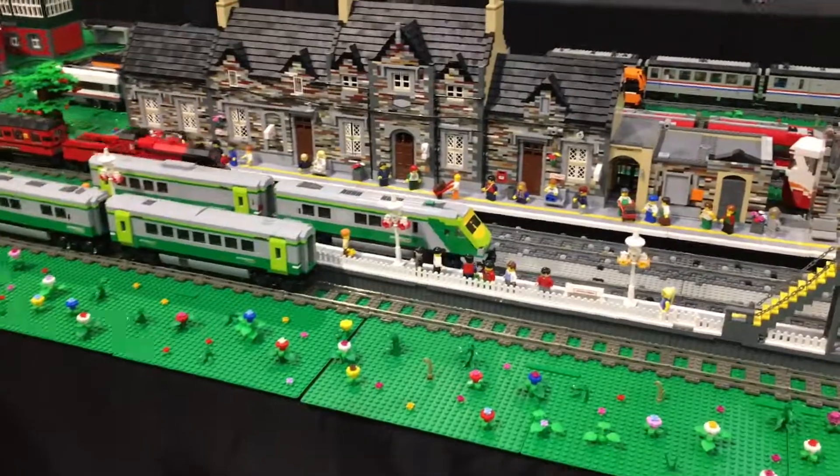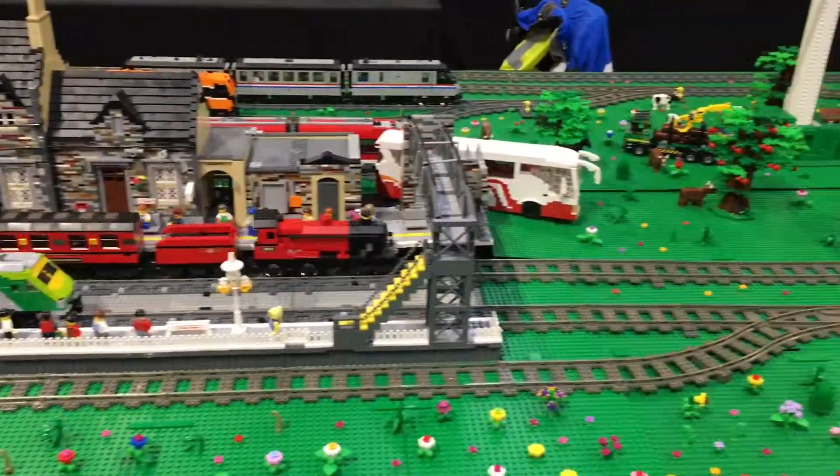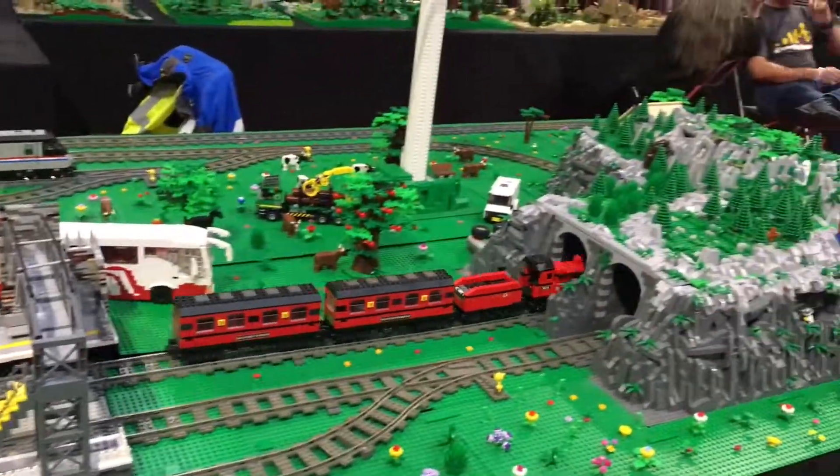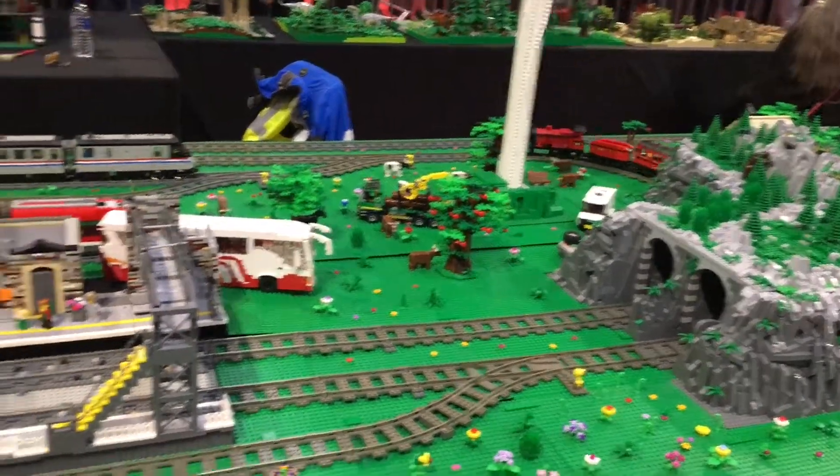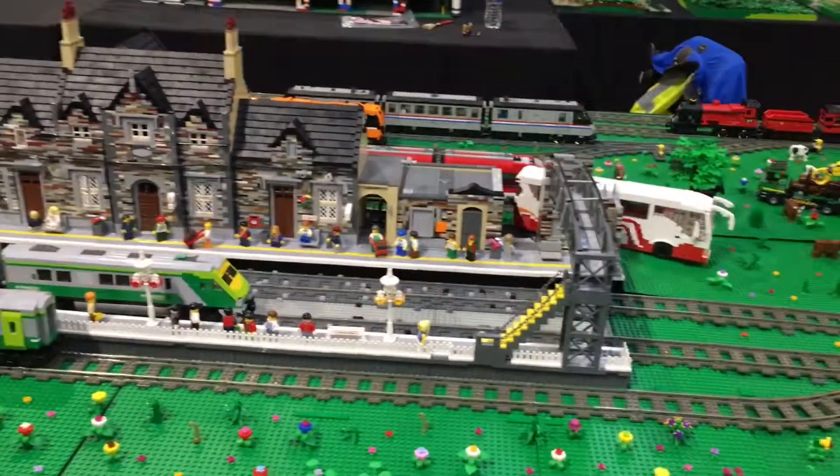There was a great day train station display with great trains — Hogwarts Express motorized, going around through the tunnel and the trees, and a big wind-powered turbine. Very cool!